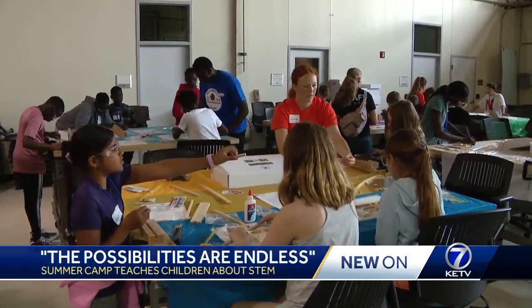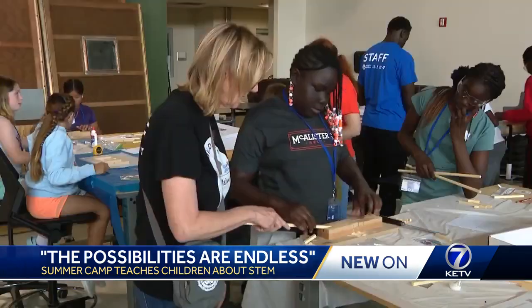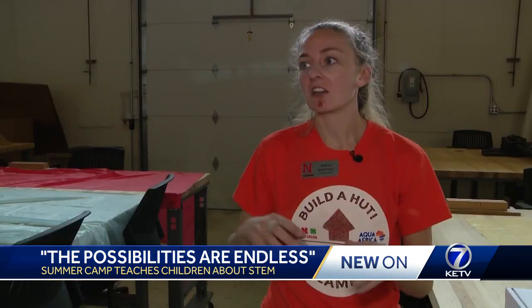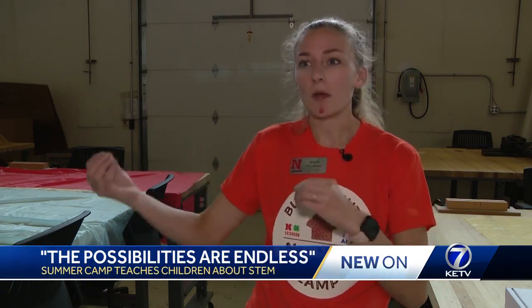Aqua Africa takes the subjects of STEM and applies them to the world that they interact with, compiling it all into a camp with the help of curriculum developed by UNL. It's different — they are learning, they're meeting new people, they're interacting with different youth. It gives them a lot of opportunities to learn in different ways.